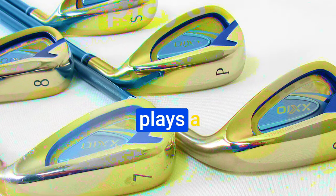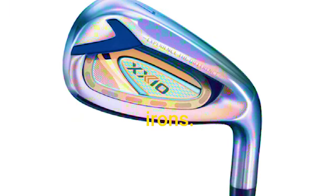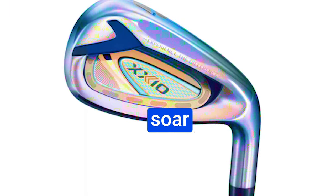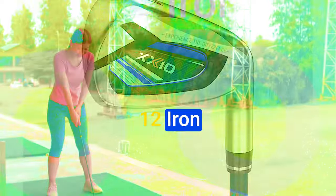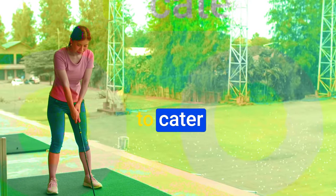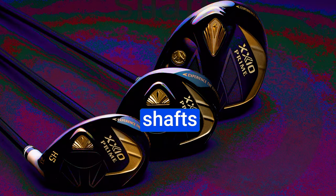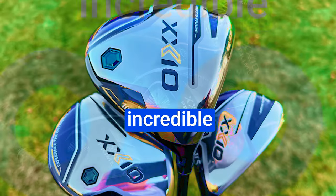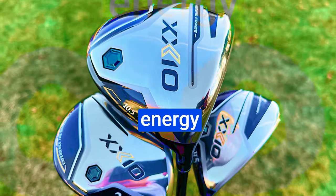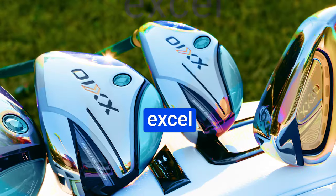The deep undercut design plays a pivotal role in lowering the center of gravity, resulting in increased launch angles across all irons. That means your shots will soar to new heights, giving you greater carry and improved stopping power on the greens. The shafts of the Women 12 Iron Set are meticulously designed for women's needs — crafted from a lightweight yet robust material, striking the perfect balance between comfort and power, giving you incredible distances with your shots.